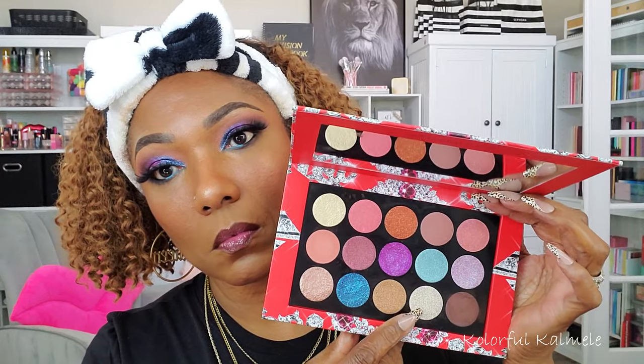Now I'm going back in with that dark brown to smoke out my lower lash line, just to bring the whole look together, create more depth, and finish that area up. Now it's time for that inner corner pop! This Lunar Luxury shade is definitely beautiful and luxurious.